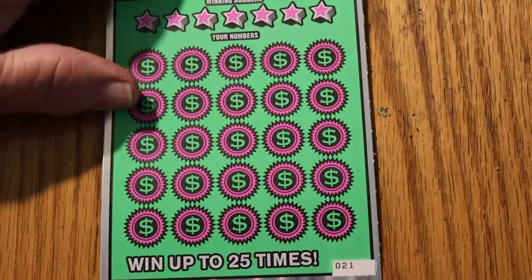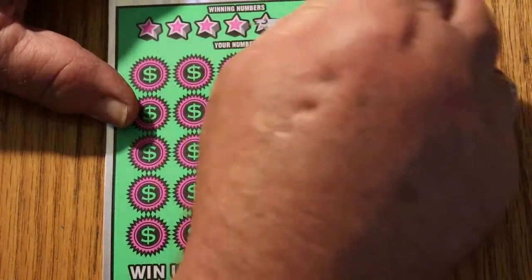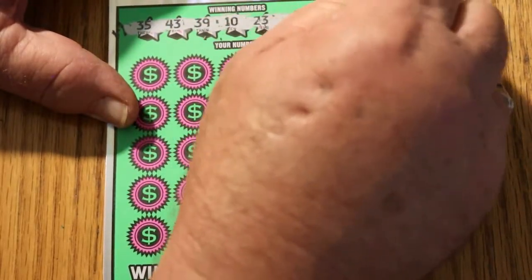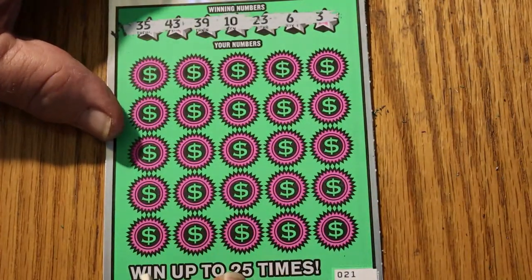Next ticket — and last ticket, ticket 21. The numbers are 35, 43, 39, 10, 23, 6, and 3.